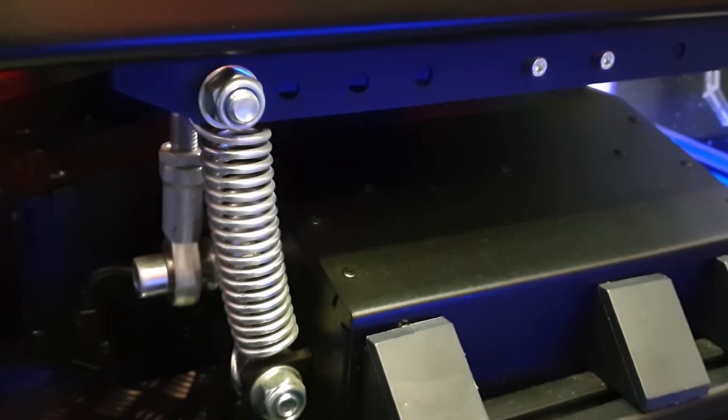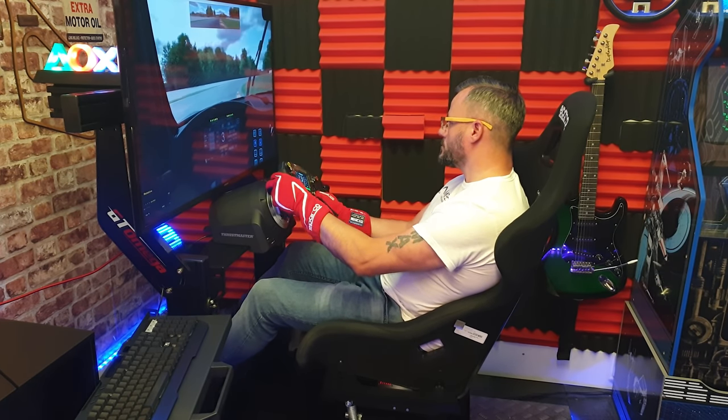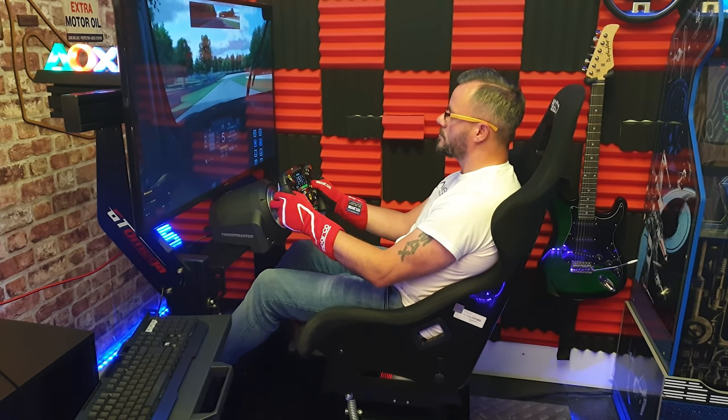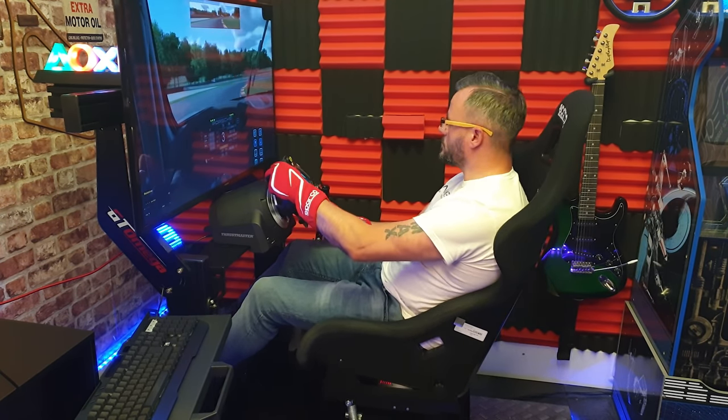The motion is taken care of by the Next Level Racing V3 motion platform. This is totally overkill and personal preference — a lot of people don't like a seat mover but I do. Ever since having this I've absolutely fallen in love with it and PC racing is not the same without it.